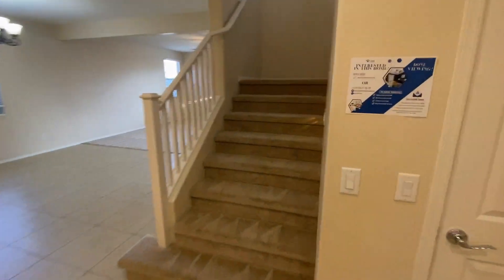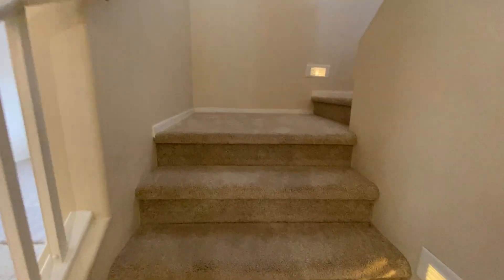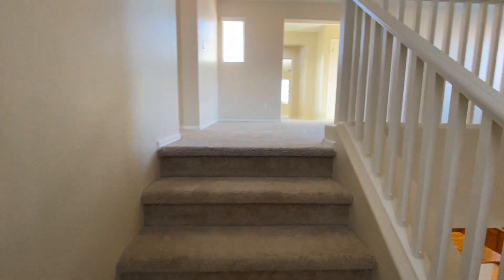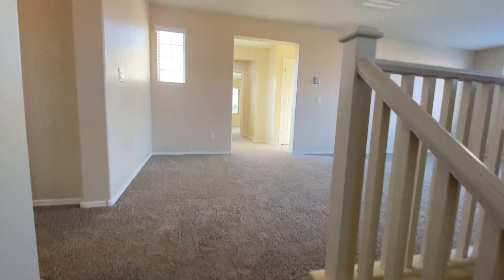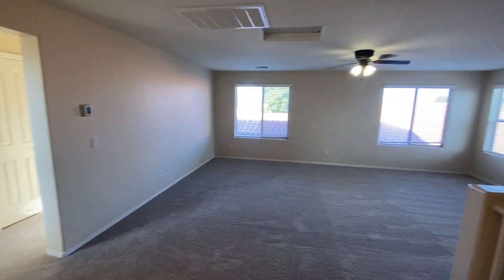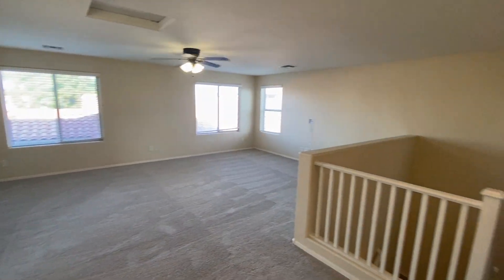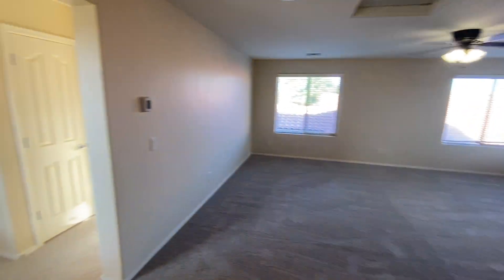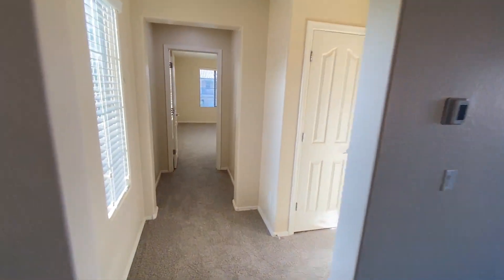Let's head on upstairs. Right as we get to the top of the landing, we'll be greeted by a huge loft. You can use it as a family room, play area, whatever works for your setup — plenty of extra space here as a second living room. Again, ceiling fans throughout.